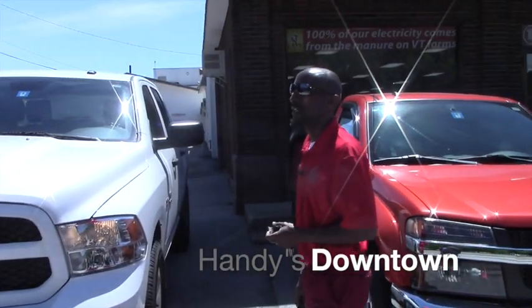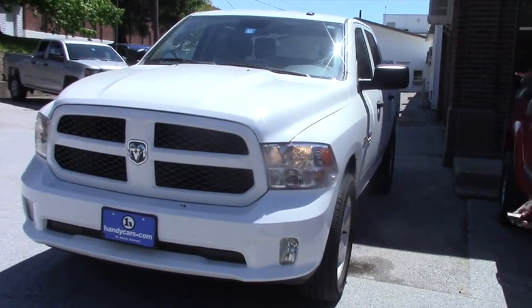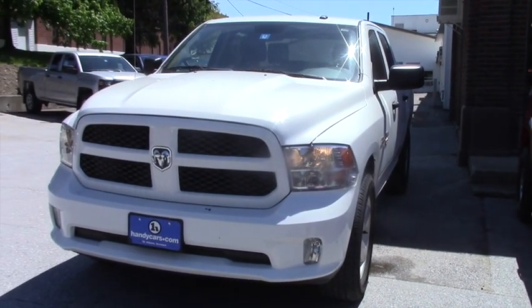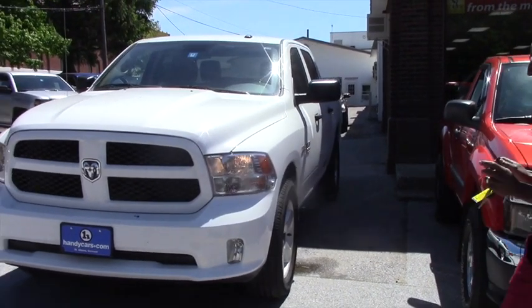Good afternoon, this is Jamari here at Handida Town. I understand you inquire about this vehicle, 2014 Dodge 1500. This vehicle is still available in great condition, I just want to send you a quick video.